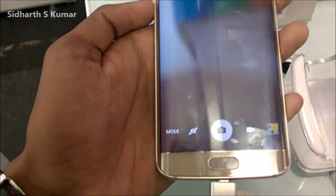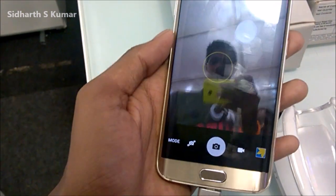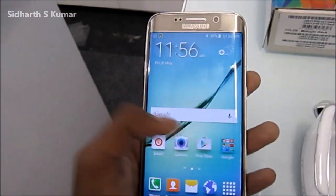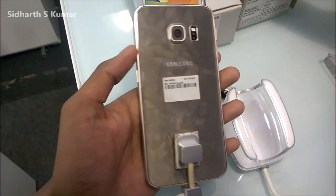It also has a 5 megapixel front facing camera with 1080p video. Both cameras have an f1.9 aperture, which means greater selfies and greater low light shots. The camera launches fast because of its Exynos 7420 octa-core chip, which is a 64-bit processor built on the 14 nanometer process.